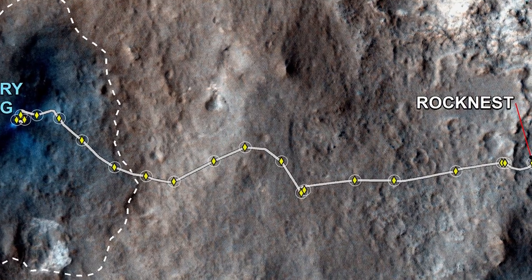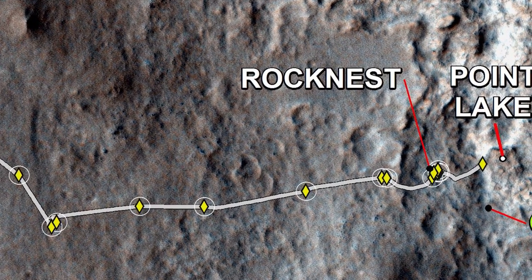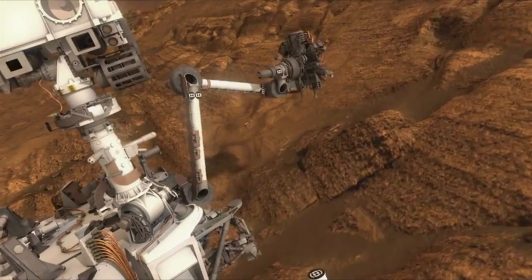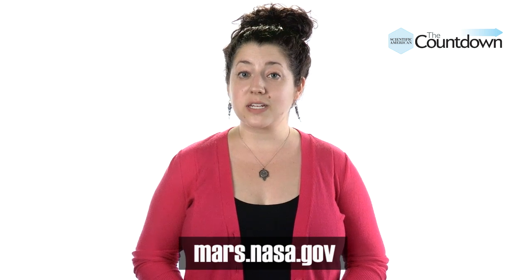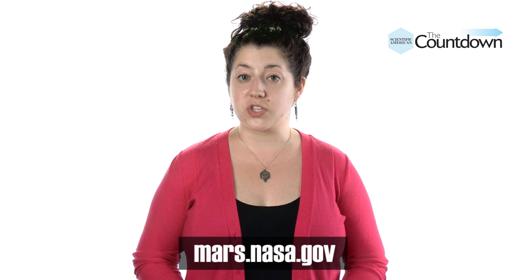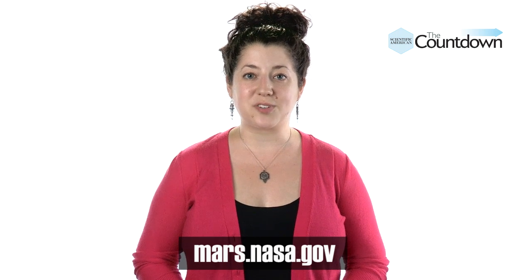Back in 2012, Curiosity parked itself in a location named Rocknest. While it was there, the rover did some multitasking — it both scooped up and analyzed soil samples and snapped 900 photographs, primarily with its telephoto camera. Then NASA combined those images into this massive gigapan mosaic. Mars.nasa.gov has an interactive version that lets you zoom in on the red planet.